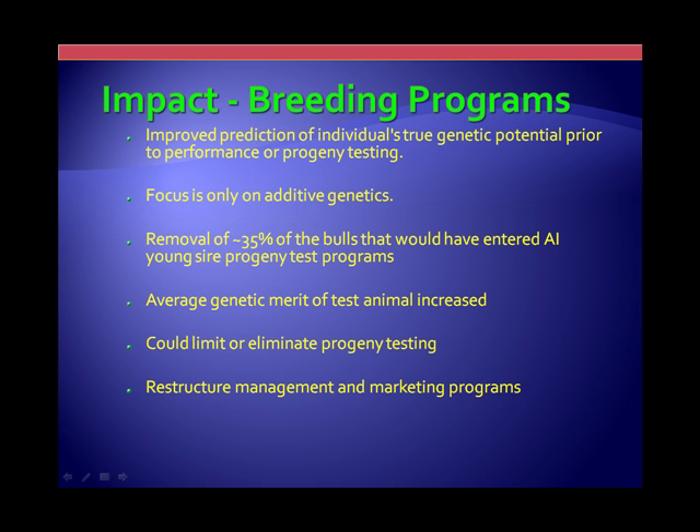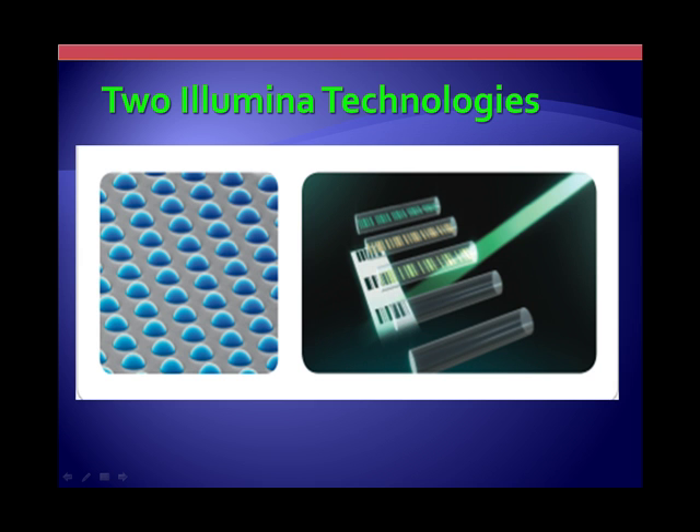Some of these animals will be marketed right on through and actually have their own progeny testing programs without going through a formal procedure. Because we know more about these individuals, you're going to see younger and younger animals used as parents — both females and males. There is an opportunity to use a virgin heifer as a mother with some of the reproductive techniques to capture eggs.